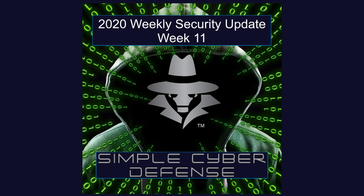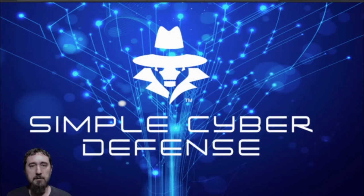Simple Cyber Defense Weekly Updates for April 19th, 2020. Welcome back to the Simple Cyber Defense Podcast. In this episode, we're going to be talking again about the coronavirus scams.